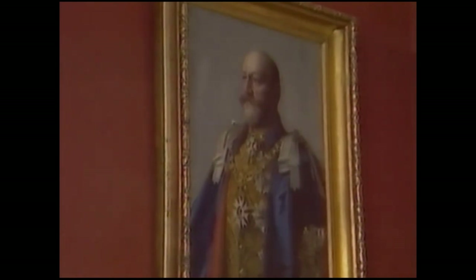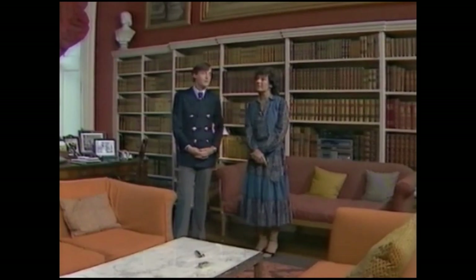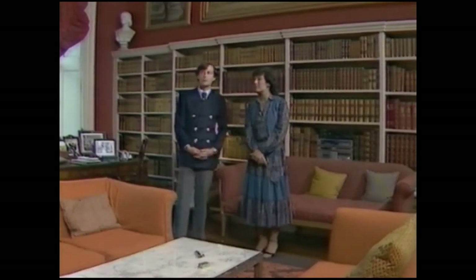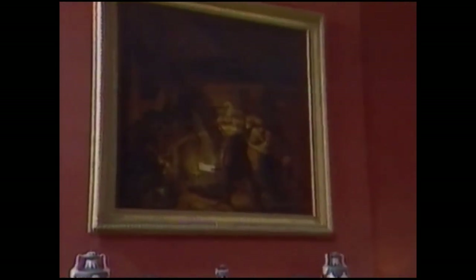In the centre of the fireplace is, I think, the finest painting in the house — certainly my favourite — which is The Iron Forge by Joseph Wright of Derby. I particularly like it because of the superb lighting effect obtained by the slug of molten iron in the middle, lighting the faces of all the other subjects. And that must be a wrench too because it goes off to exhibitions. We're probably not going to send it so often in future because it is available to the public for six months of the year.